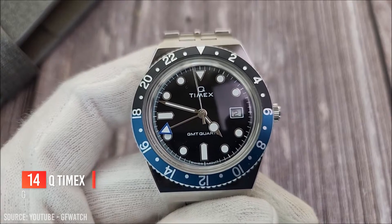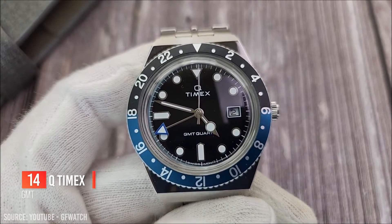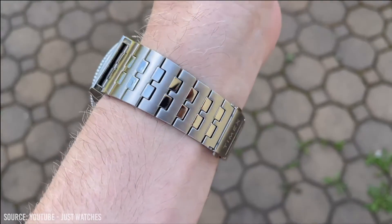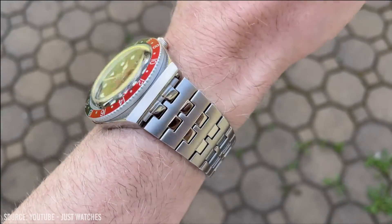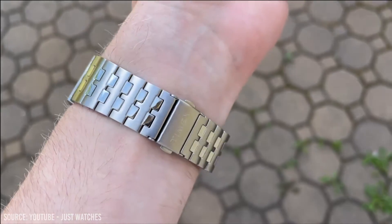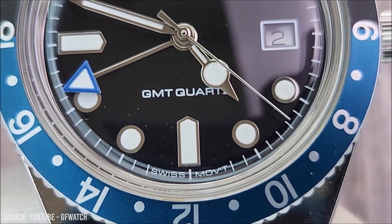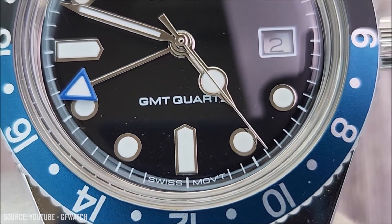If you want something a little more sporty, check this next watch out. This watch is very classic in design, clearly inspired by the Rolex Submariner — this look is timeless. The Q Timex GMT isn't just looks though; it features a GMT hand that allows you to track two time zones at once. Coming in two different colours, the watch is more casual and is the perfect piece to wear when going out with friends or travelling around the world.